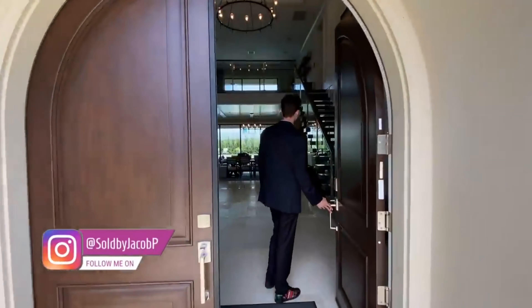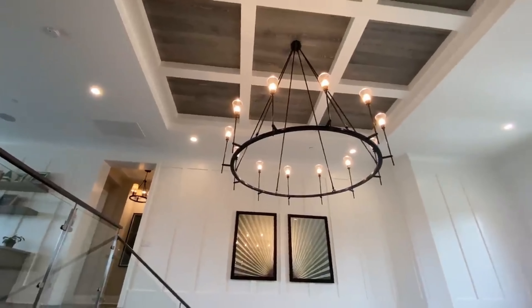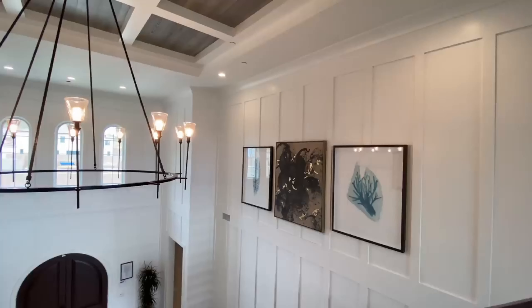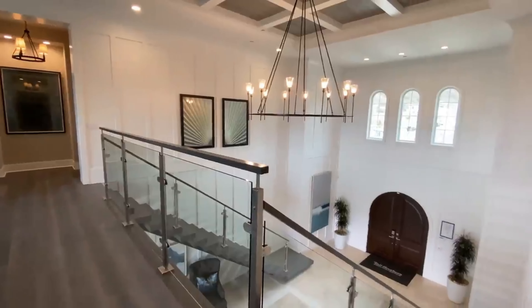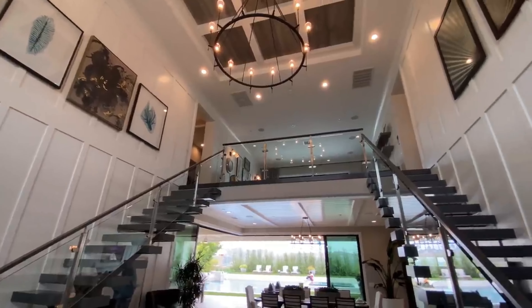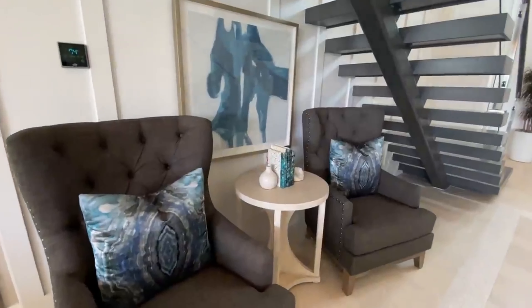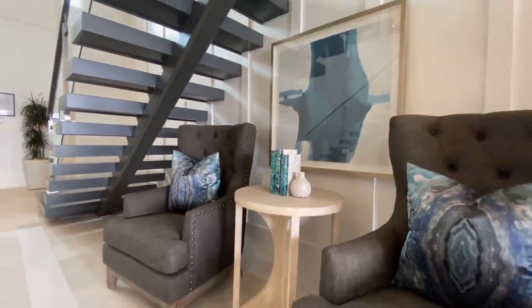When you first step inside this magnificent estate, you are greeted by a fantastic dual-sided staircase, with a large contemporary-styled chandelier that is suspended in between, along with a row of glass panels that connect all the way up through the upstairs of this home. Notice the beautiful contemporary artwork featured all alongside the upper walls and the high 20-foot ceilings. Under each floating staircase are two lounge chairs, along with a table in between — an interesting yet comfortable spot for relaxing and having guests over.